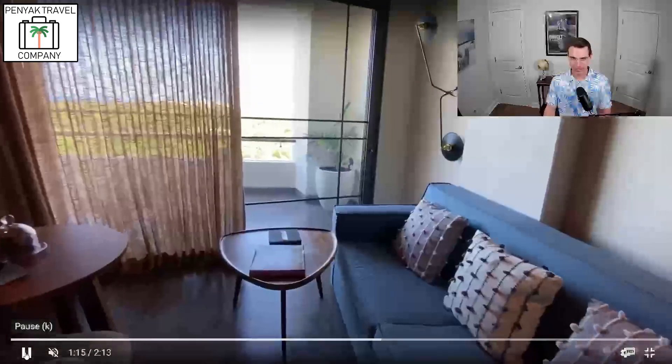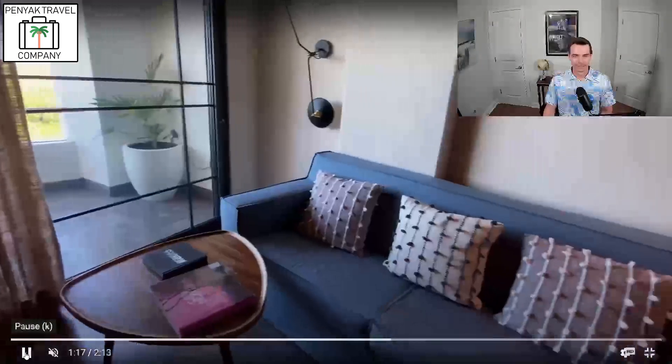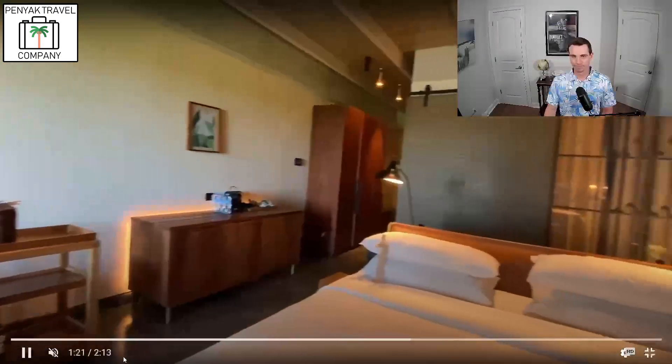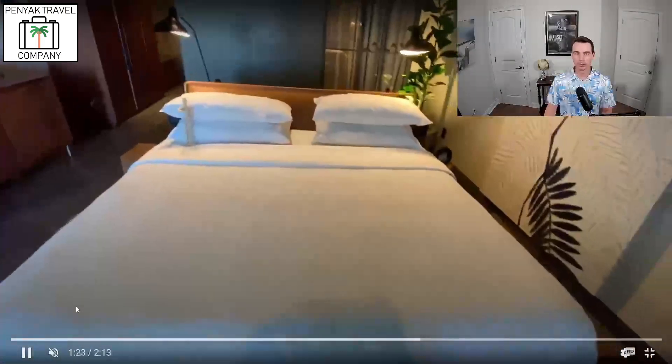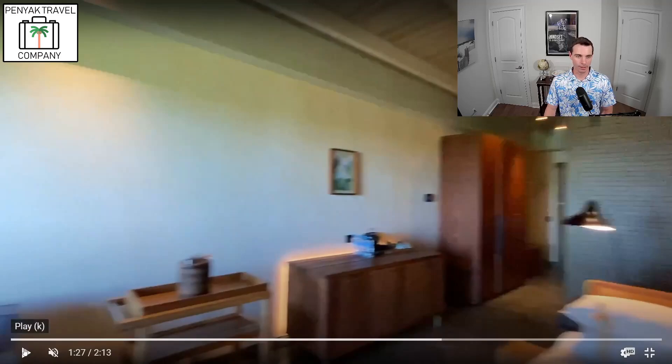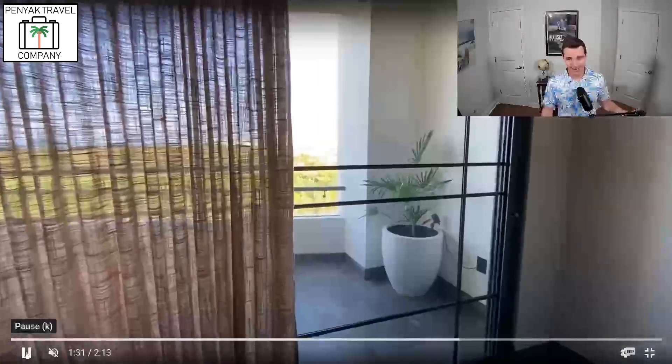Let's get to the balcony and the view. Again, more of that modern, wooden feel. Good perspective of the bed and how it sits in the room, and the exposed wooden ceilings, which I thought was really cool. If you like that modern feel, you're going to get that here at Atelier.